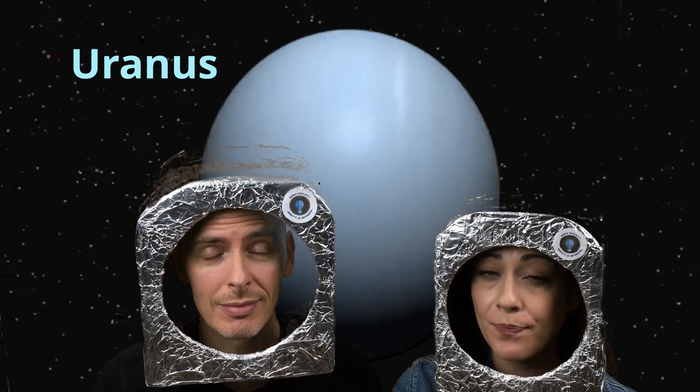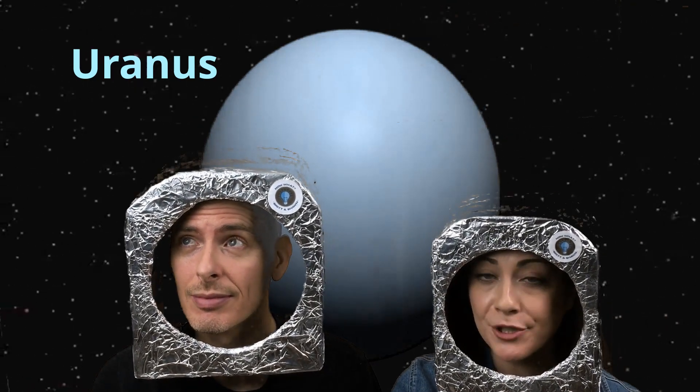Unlike any other planet, Uranus rotates on its side like a barrel. It also hits the coldest temperatures of any planet with a minimum atmospheric temperature of negative 224 degrees Celsius or negative 371 degrees Fahrenheit. Also, methane gas makes Uranus blue.